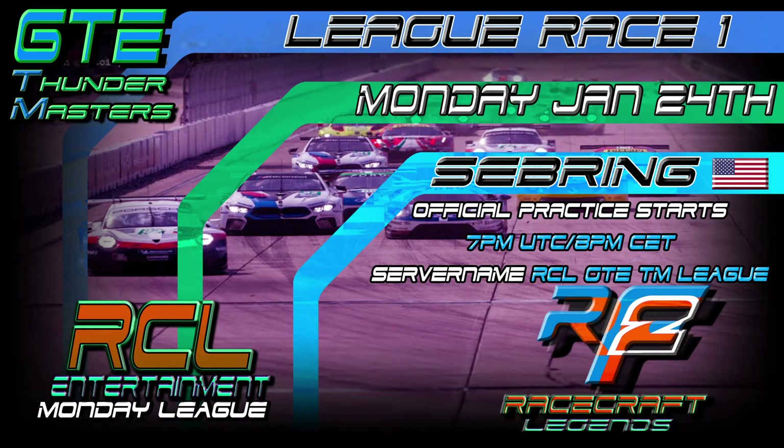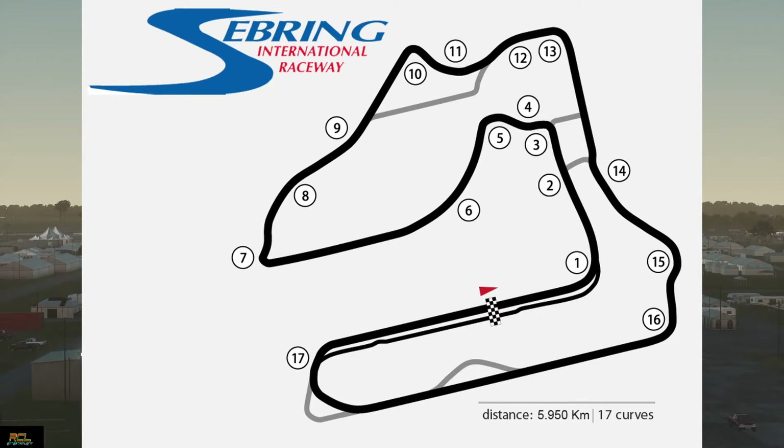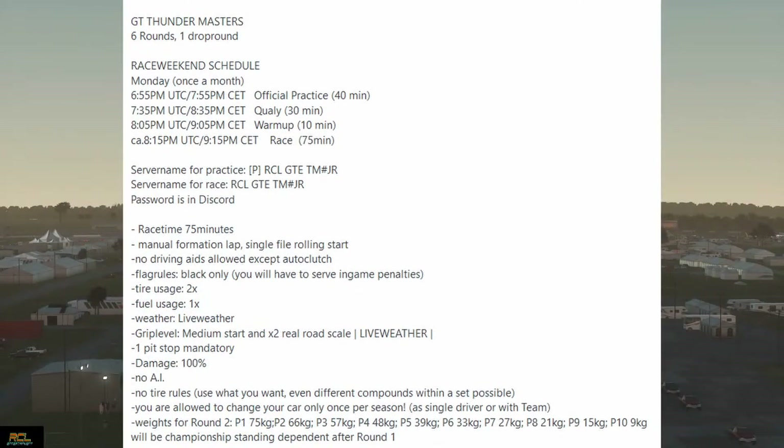Welcome spectators to another highlight video. GTE Thunder Masters today was held on Monday, January 24th at Sebring. The track is 5.9 kilometers with 17 curves. It was a military air base in World War II before becoming a racetrack, very famous for the bumps, especially in the last corner.